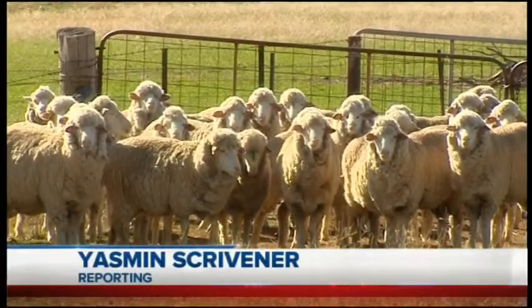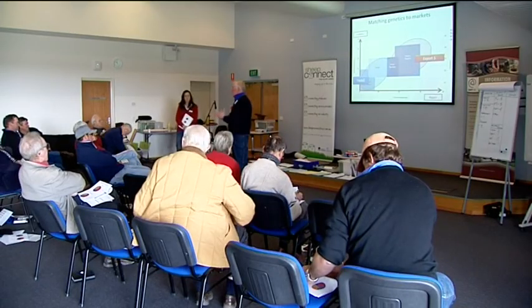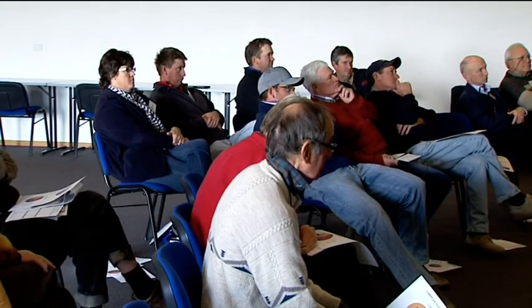Breeding a flock of sheep is a lot more complicated than first meets the eye. The workshop, run by the Department of Primary Industries, will help farmers find the right ram to breed from, the ram playing the most important role in the breeding process.